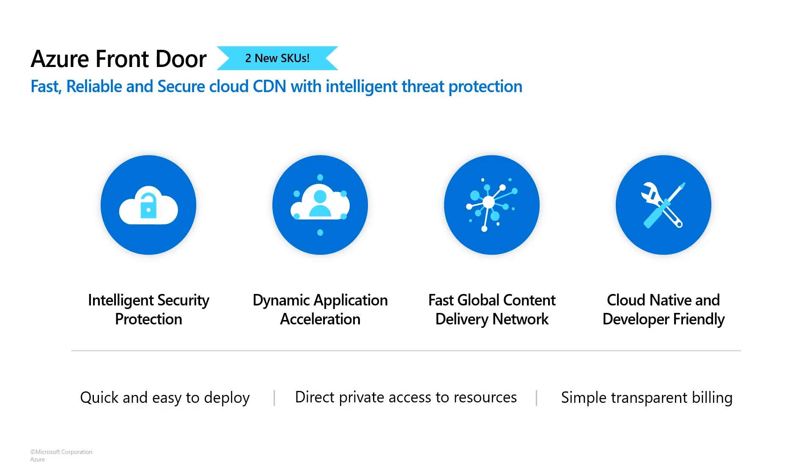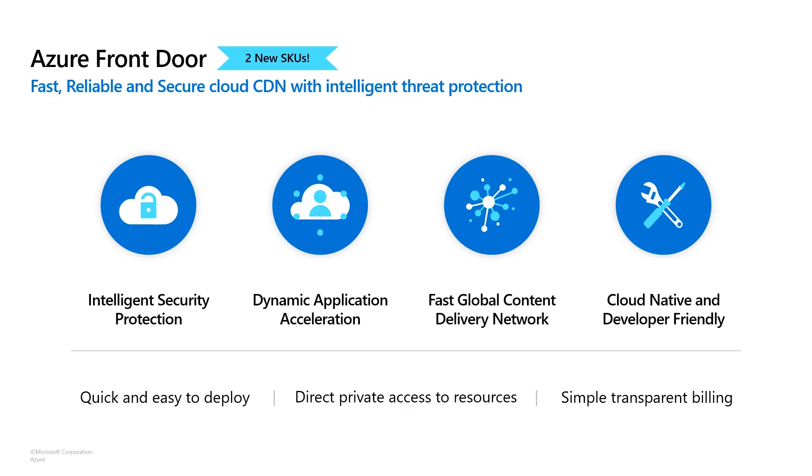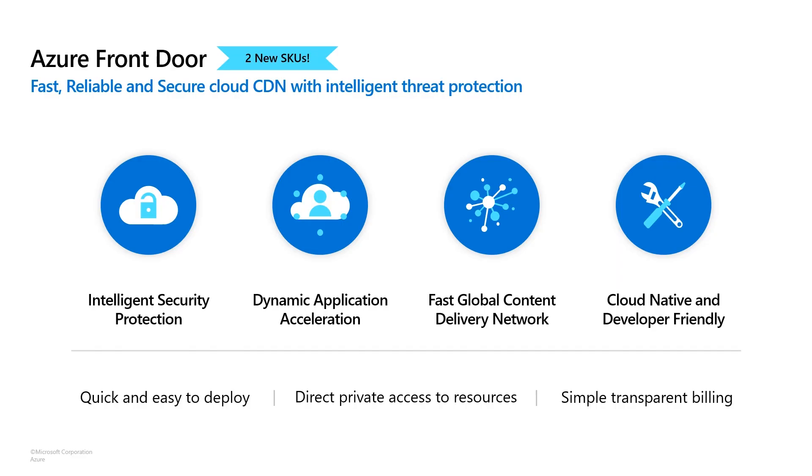Azure Front Door is a service we launched a few years ago to really take this to the next level. It's Microsoft's cloud-native global content application delivery service. It enables you to easily encrypt user communication, apply threat protection, and protect against a common set of threats. We also provide the highest compliance certification of any global public CDN today, so it was really built for enterprise-scale applications. It provides dynamic application acceleration to improve performance, and we're releasing a new set of SKUs in preview that better enable more advanced security options and improve the developer experience, allowing you to combine dynamic and static experiences into one.